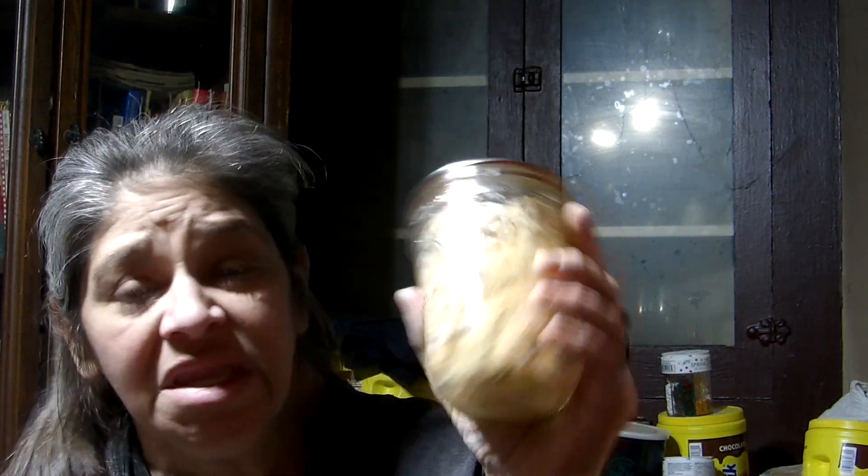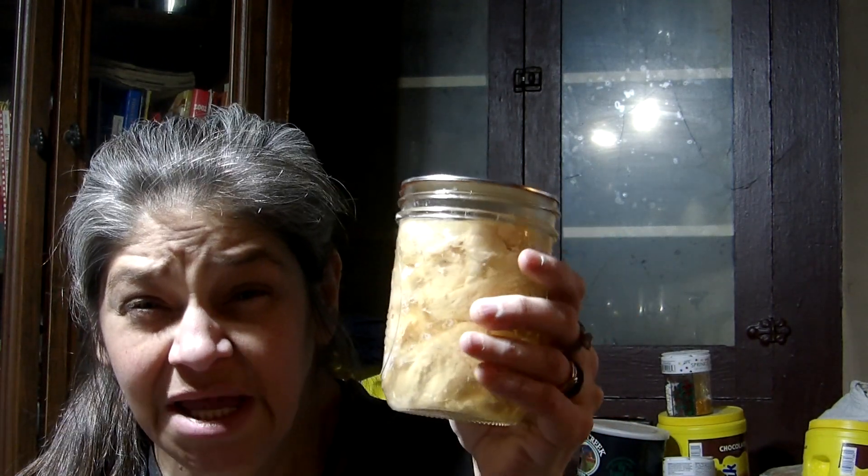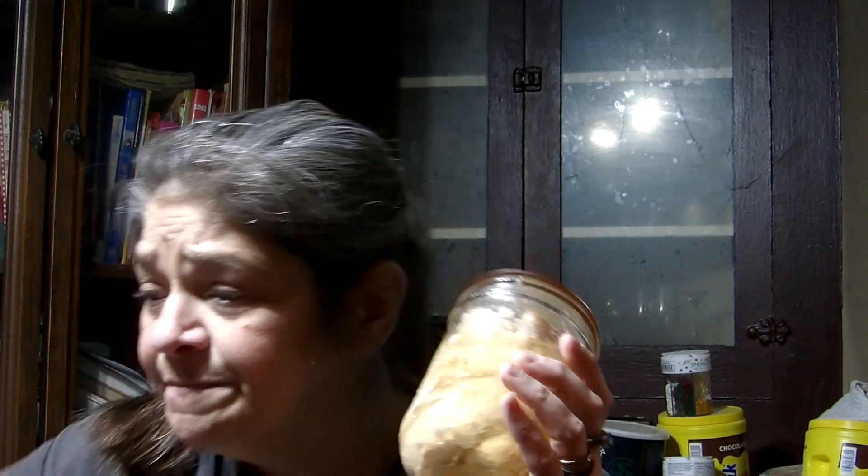Today I'm going to talk about canned meats. This is my home canned chicken and I also have home canned ground beef. You don't have to home can it — you can find these items in the grocery stores, so you don't have to can them yourself.